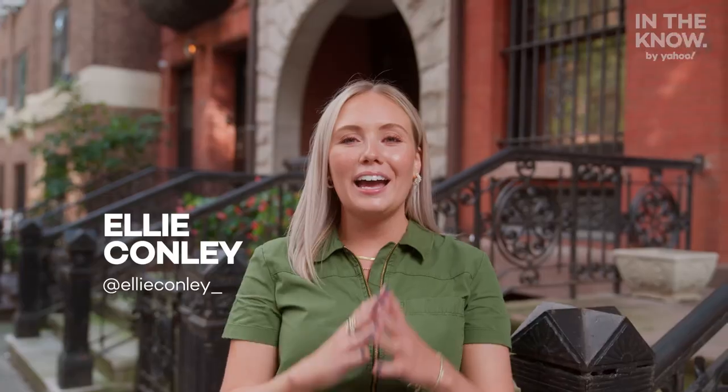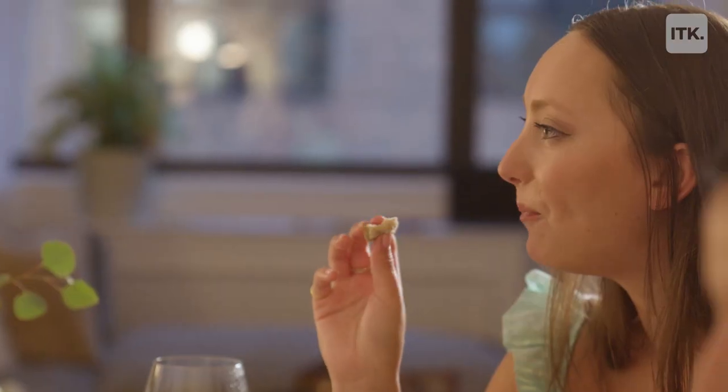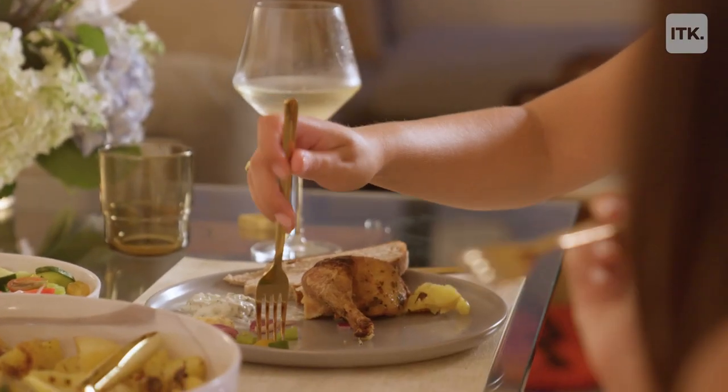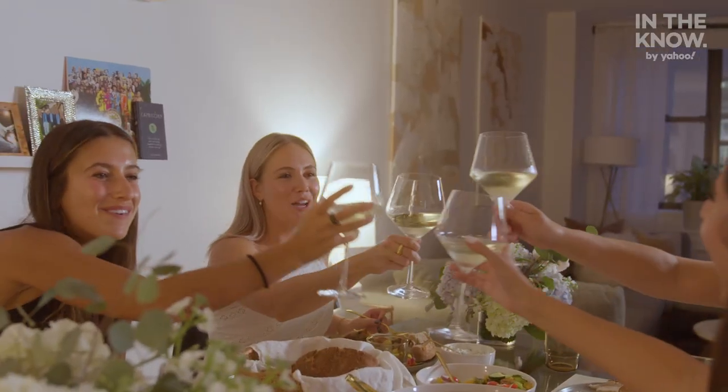Hi everyone, I'm Ellie Conley, Senior Shopping Editor at In The Know by Yahoo! and I am so excited to invite you over for a dinner party tonight. I have a few friends coming over, kind of a girls' night. We're gonna have a little bit of a Greek-inspired menu and definitely plenty of wine. I'm just out here about to grab dessert from one of my favorite local shops and then we'll head back to my place and start cooking. Let's go!